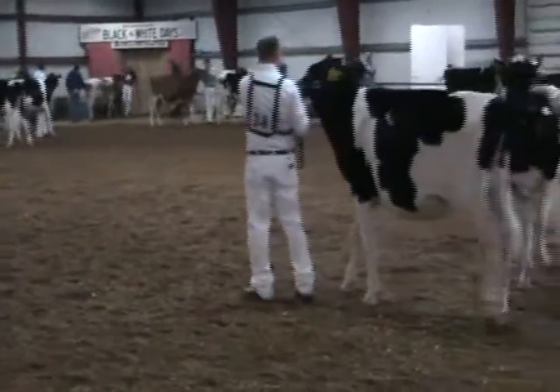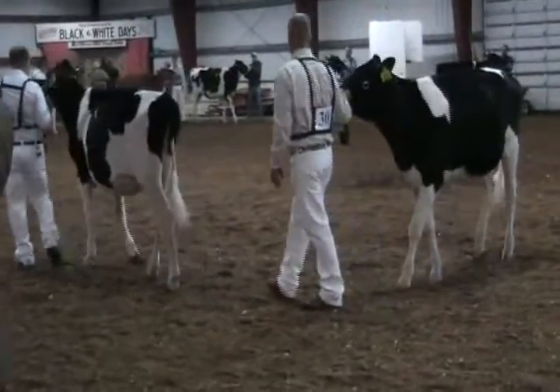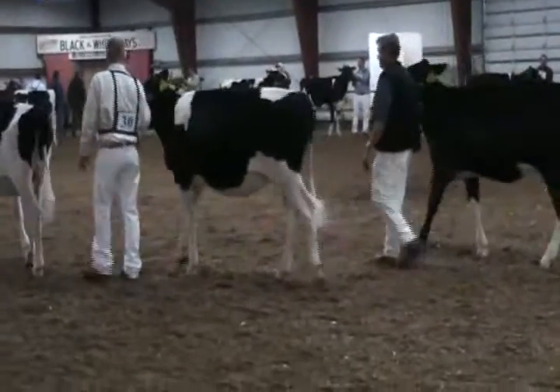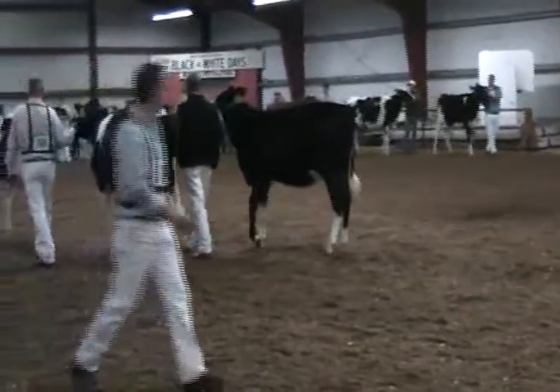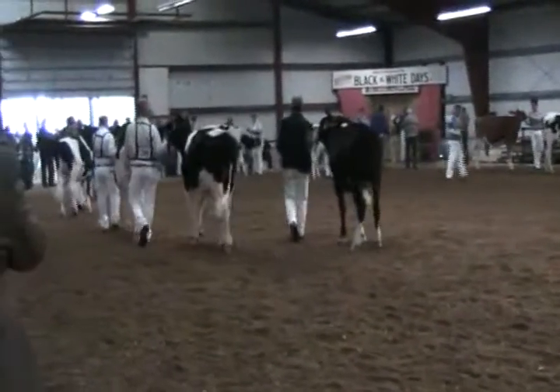I would give the heifer in fourth the advantage in her overall dairy quality and openness of rib. The heifer in fourth — what a beautiful heifer — just not quite enough horsepower to get above the first three, but an extremely well balanced, stylish heifer. She places over the black heifer coming out in fifth in her overall width of chest, depth and spring of rib, and squareness of frame.